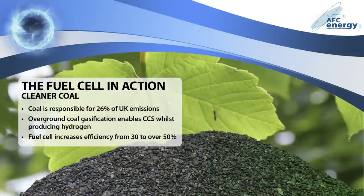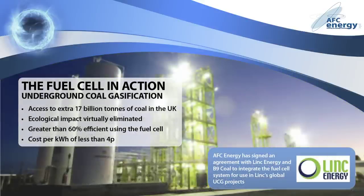A quarter of UK carbon emissions result from burning coal. Changing the way we use this fuel would enable immediate and significant reductions. Coal can be gasified to produce hydrogen and carbon dioxide. The hydrogen can then be used as a clean fuel source, whilst the carbon dioxide is captured and stored. Passing the hydrogen through the fuel cell, rather than burning it in a steam cycle turbine, increases the output efficiency from around 30% to greater than 50%. Gasifying coal underground avoids the damaging effects of traditional mining.